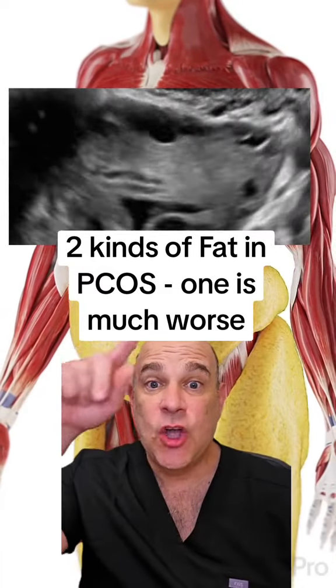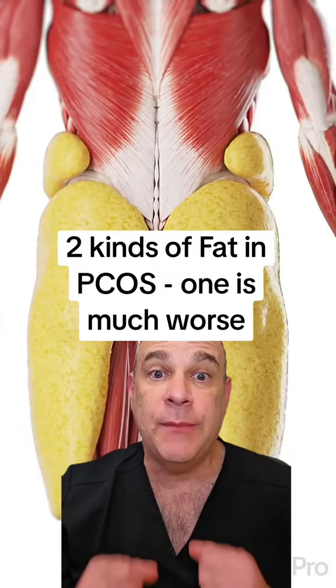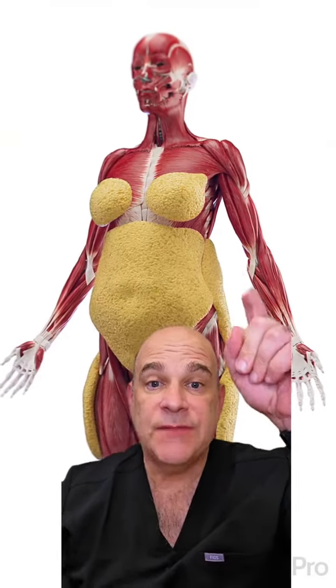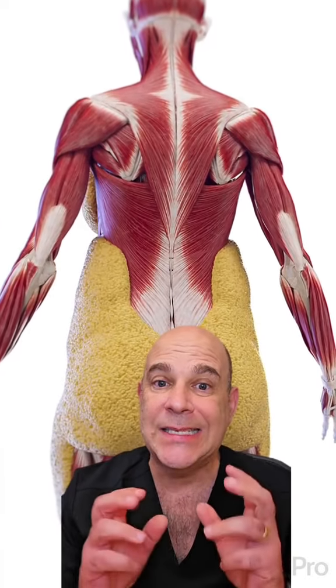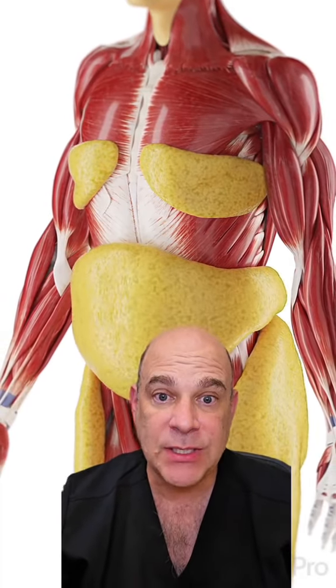I think you might have polycystic ovaries. It's crucial that you know about the two types of fat accumulation in the body, because one type is much worse than the other. Subcutaneous fat is the fat that's just under the skin. It's short-term storage, it's more easily mobilized, and it's less related to the hormonal irregularities of PCOS.